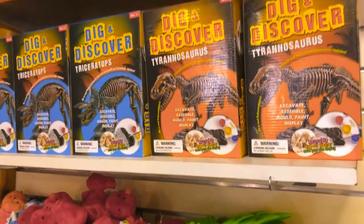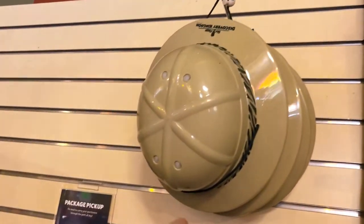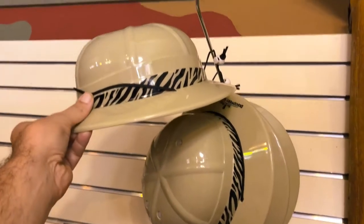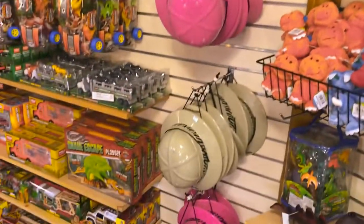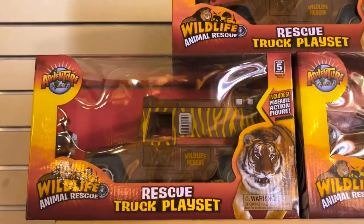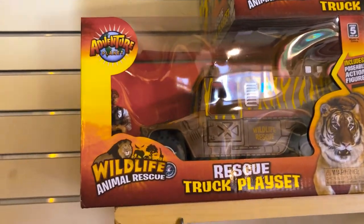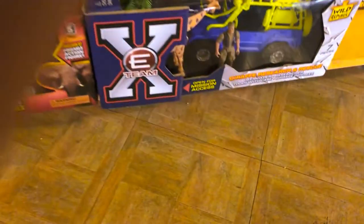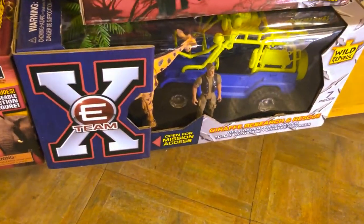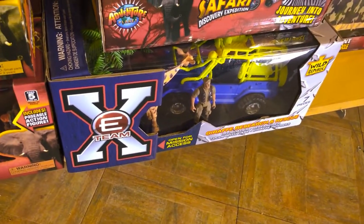If you guys remember from my last video, they had those helmets with lights on top of them. These guys right here are kind of safari helmets — like you're on the safari. They're just little plastic hats for your kids to wear. I think that's really neat. The rescue truck play set — that's what the kids need. Kids need to practice rescuing animals. We don't need G.I. Joe anymore; we need wildlife animal rescue. And the XE team — gotta have the XE team. That's the worst theme song ever, but that's the one I came up with.